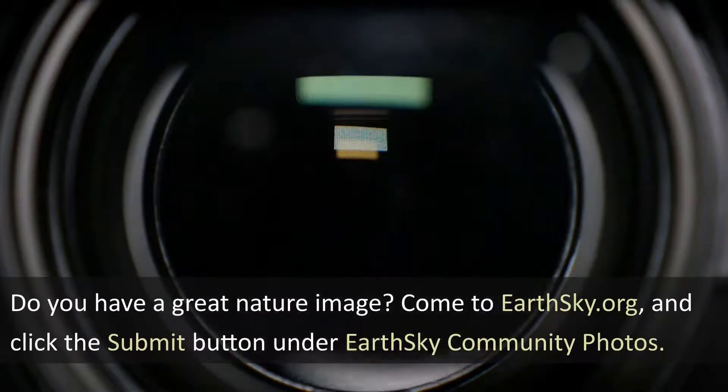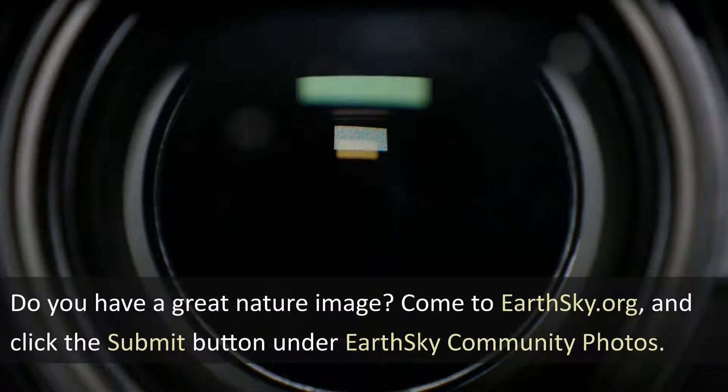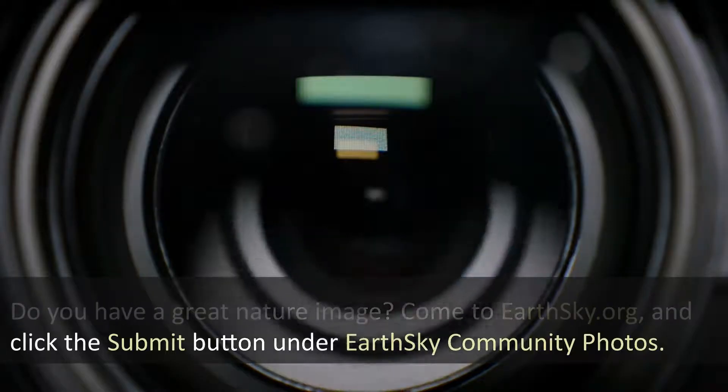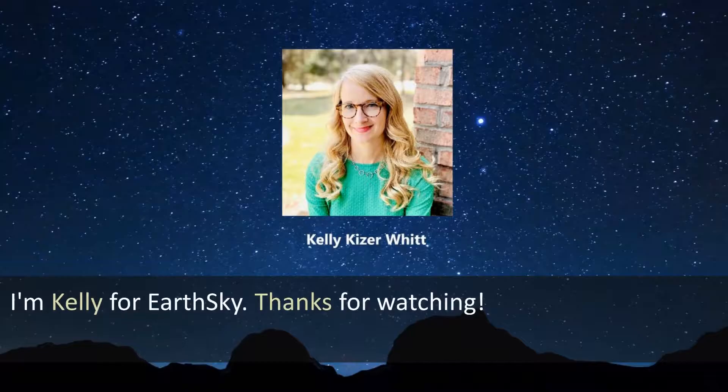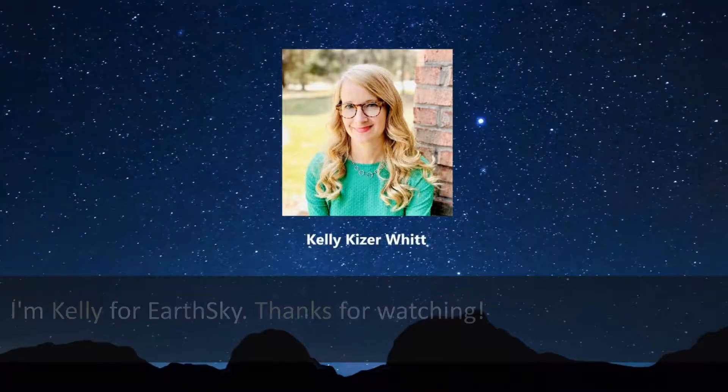Do you have a great nature image? Come to earthsky.org and click the submit button under EarthSky Community Photos. I'm Kelly for EarthSky. Thanks for watching.